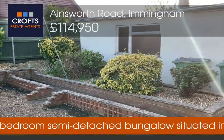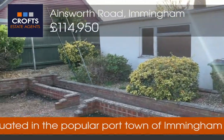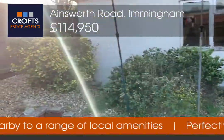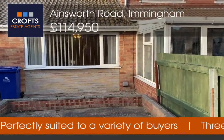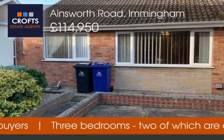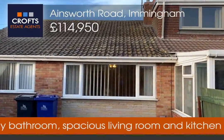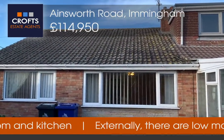Fences to the side and rear. There is also the opportunity — I'll just come around this side so you'll be able to see what the neighbours have done — with the relevant planning permission and applications put in, to potentially expand and extend off the rear of the property, or potentially even build into the loft and create a dormer bungalow, as you can see from what the neighbours have done.